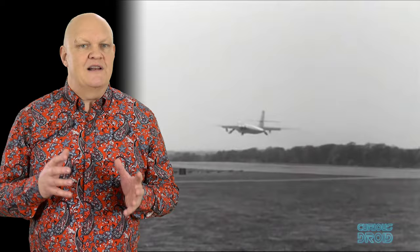Their design was considerably less advanced than the Vulcan or Victor, but promised to come in under budget and on time. Sure enough, Vickers delivered ahead of schedule, and in May 1951 the Valiant was the first of the three to make it into the skies, putting pressure on Avro and Handley Page to deliver.